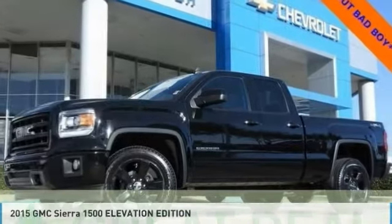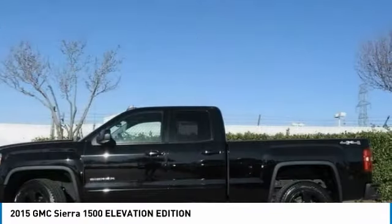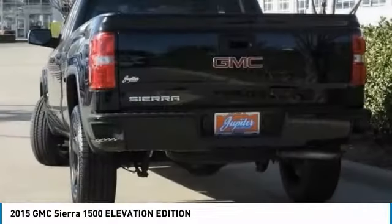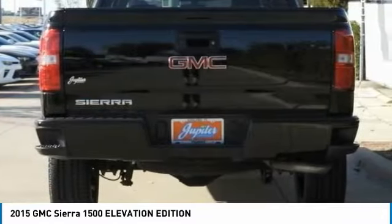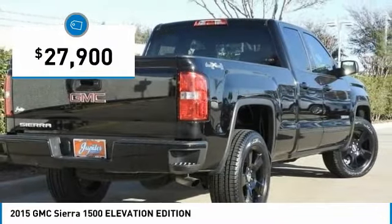Great choice today with the 2015 Sierra 1500. The GMC Sierra is a full-size pickup with all the functionality you could expect. With multiple trim levels, the GMC Sierra provides a wide range of features for you to enjoy. Power and advanced technology can both be found in this fantastic truck, and it is priced below $30,000.